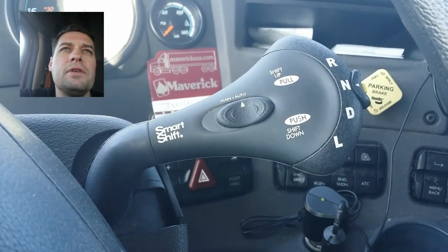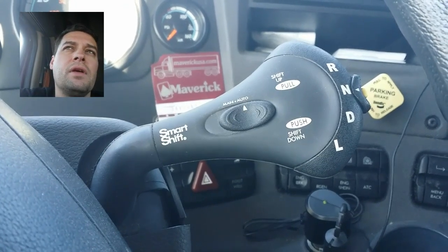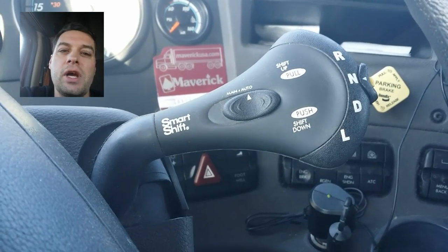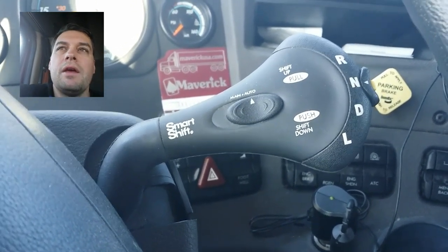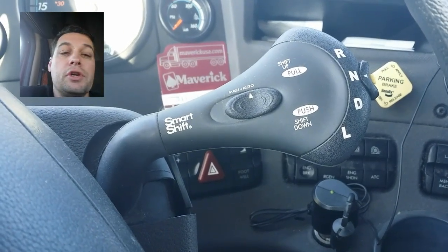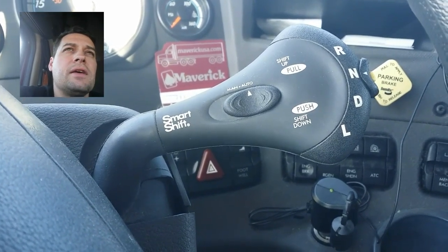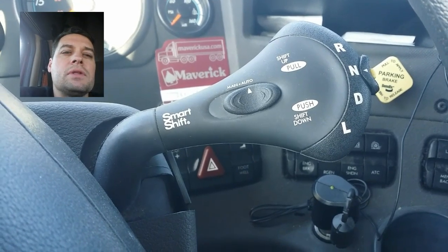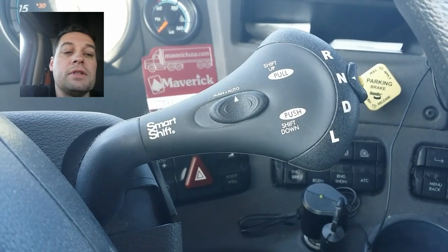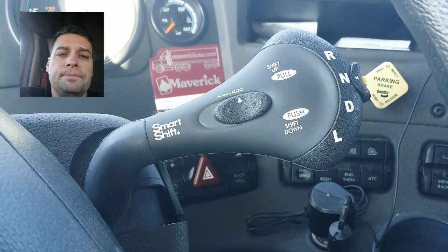They all are automatic — there are no standard transmissions in Maverick's fleet that I know of. There may be one or two used at a shop to pull trailers around, but for commercial hauling of coils, temperature-controlled loads, or specialized flatbed freight, they use Freightliner Cascadias with these automatic smart-shift transmissions. Just thought I'd do a video on that for you. Have a good day.